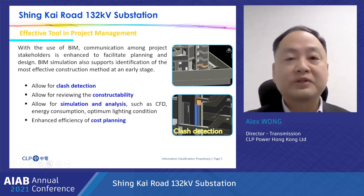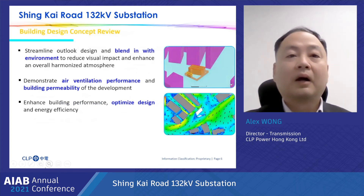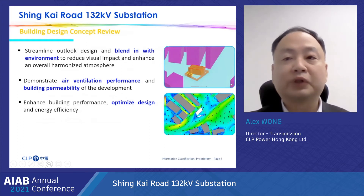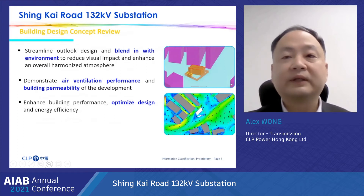BIM also allows for clash detection, reviewing constructability, simulation and analysis, and enhances efficiency on cost planning. We also use BIM to facilitate collaboration among different stakeholders to gather their comments on the substation design to cater for long-term development. BIM models are used to enhance and review the design concept and visualize the impact, which allows early planning and spatial studies and scenario analysis within the virtual environment for exploring future substation development.